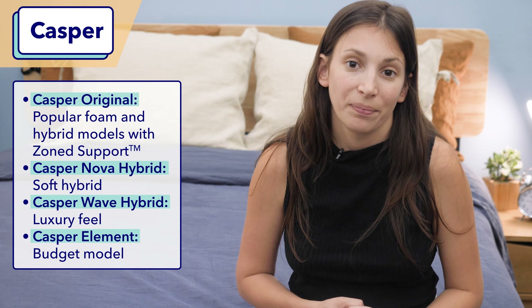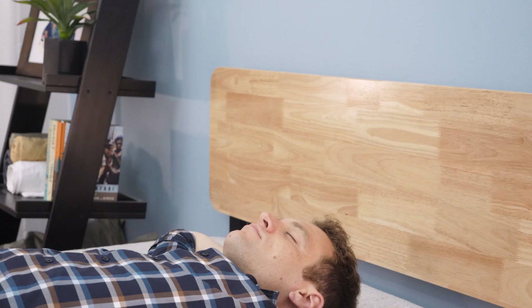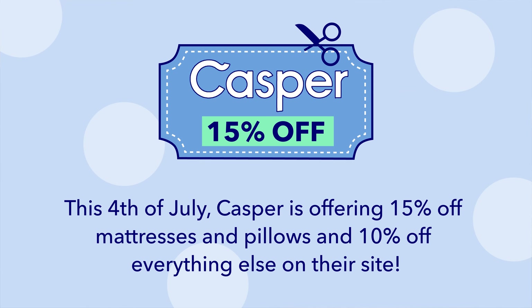The Casper I'd like to highlight is the original Casper. Not only does this bed come at a great price, but it has a nice medium-firm feel that most sleepers should like. It also has zone support, which means it's firmer at the hips and softer at the shoulders, which helps promote a straight, healthy spinal alignment. This Fourth of July, Casper is offering 15% off mattresses and pillows and 10% off everything else on their site.